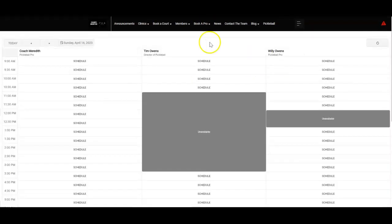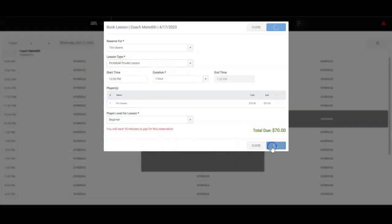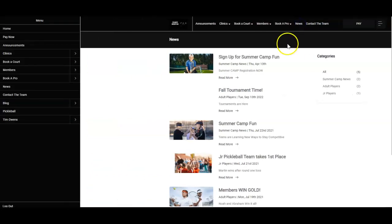Book a Pro is where your staff puts their schedules and shows availability. You can allow your players to request a lesson or schedule and pay directly. Here's Coach Meredith, our pickleball pro — if I click on 12 o'clock, the lesson types are completely set up by your organization. There's a custom question, and then I can click Save — now my charge is on cart and ready for me to pay for this private lesson. You can add additional features like news or blog articles, contact the team, any customizable information you want, and that's what our team is here to help you do. A lot of organizations without a website feel this part of the Court Reserve platform gives them everything they need.